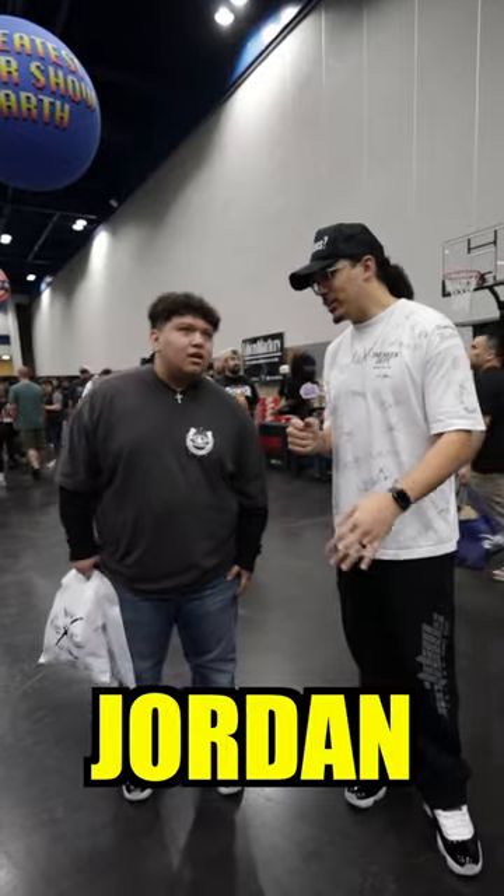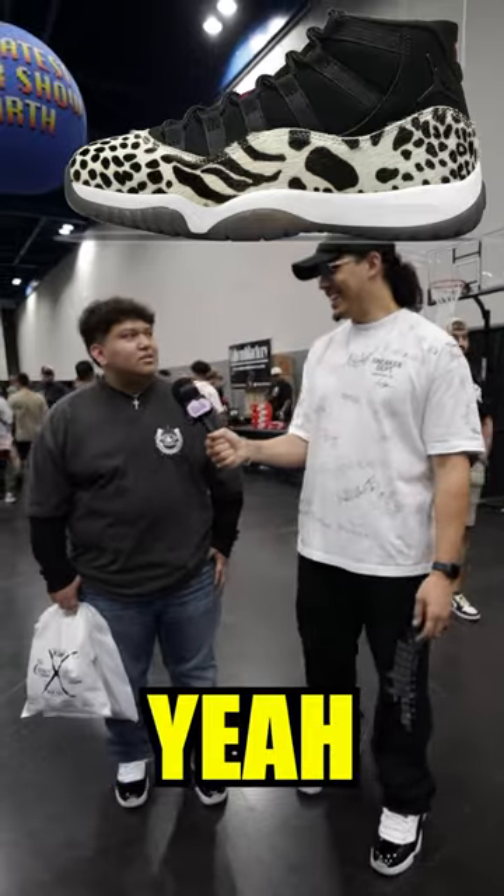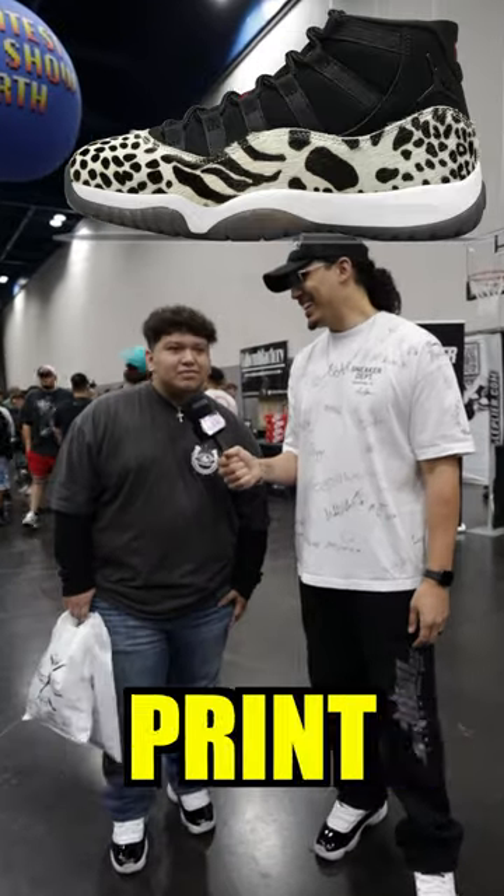What is the ugliest Air Jordan 11 of all time? Probably the Animal Instincts. Really? Yeah. I don't like the cheetah print or whatever that is.